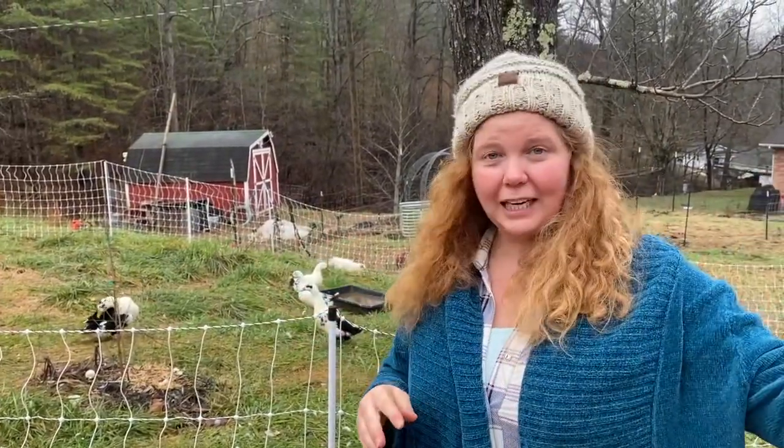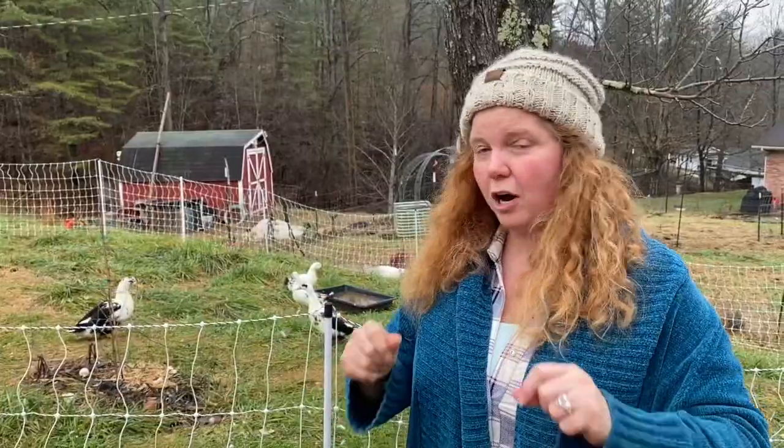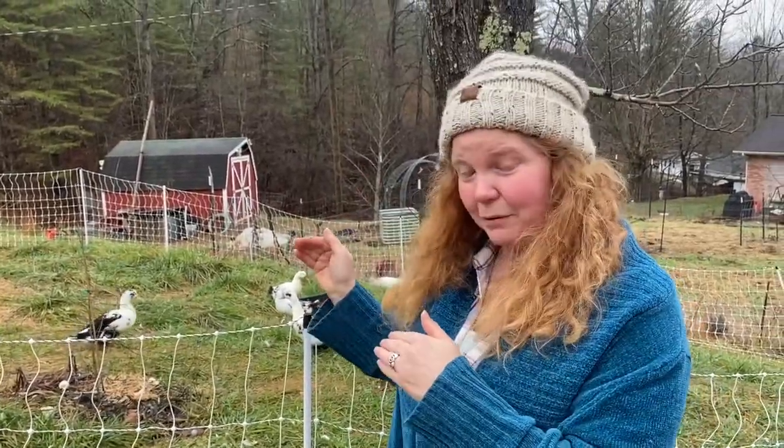The thing is y'all, the chicken eggs are great — they are strong and beautiful. It was the duck eggs that we were having an issue with.